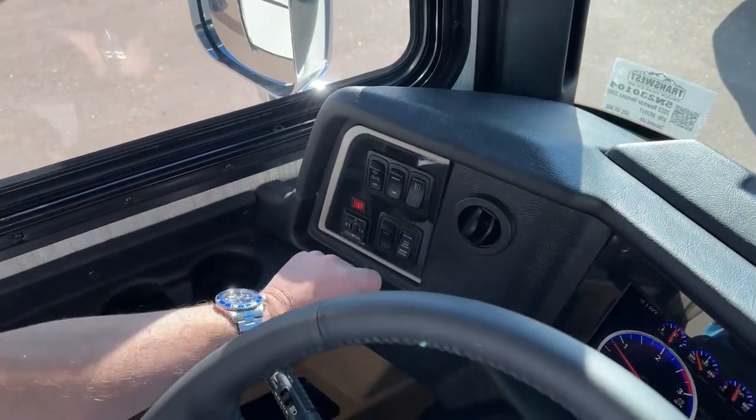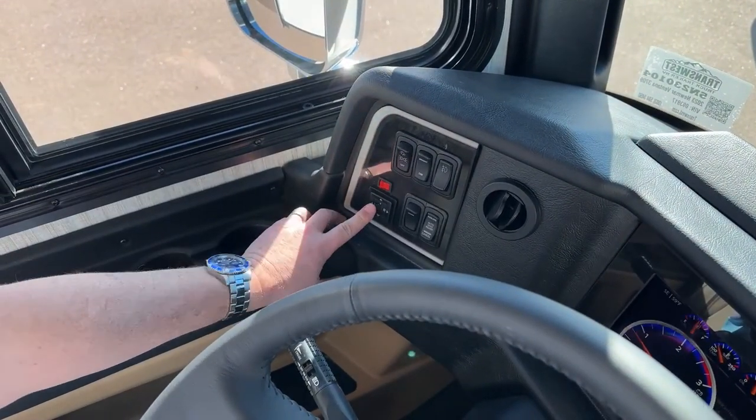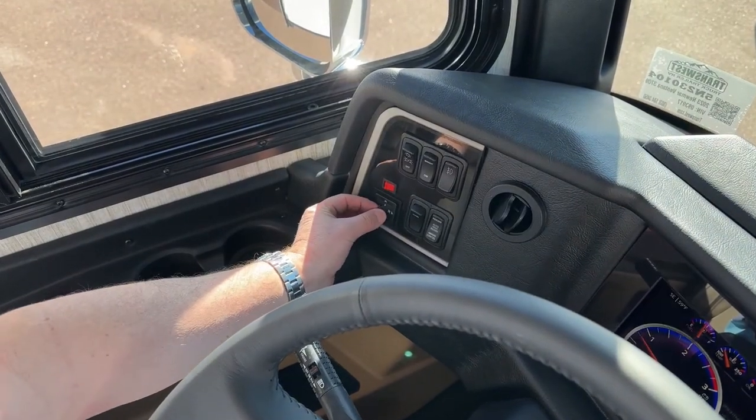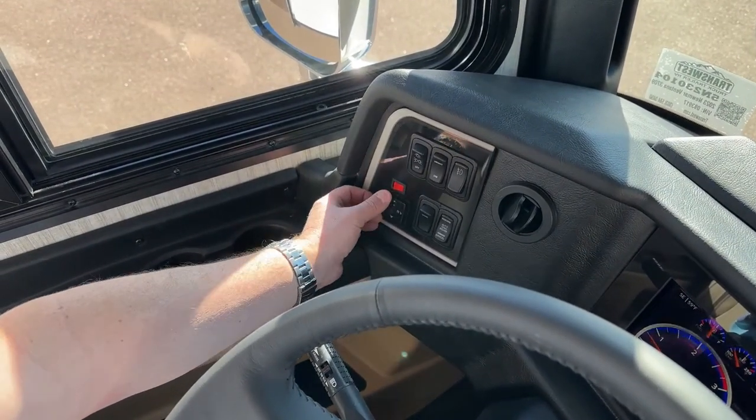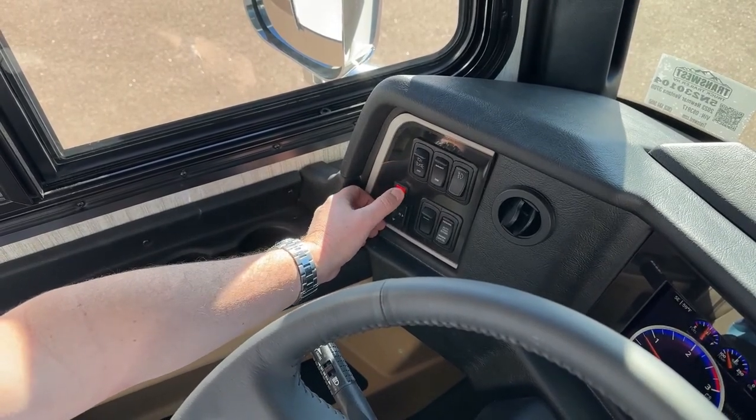You also have your cruise control over here on the left, the headlights on and off, and your power mirrors. You point to the mirror you want to adjust and then use the arrows to adjust it. This red light is going to be a defrost for your mirror.